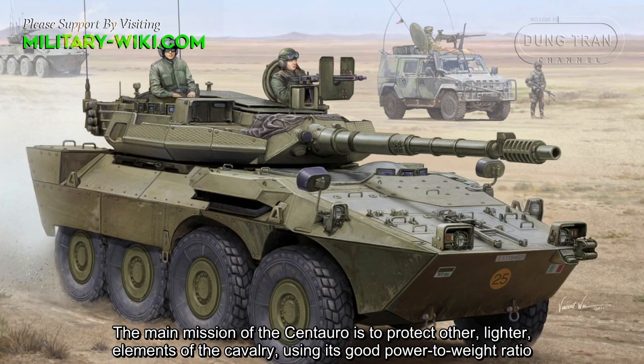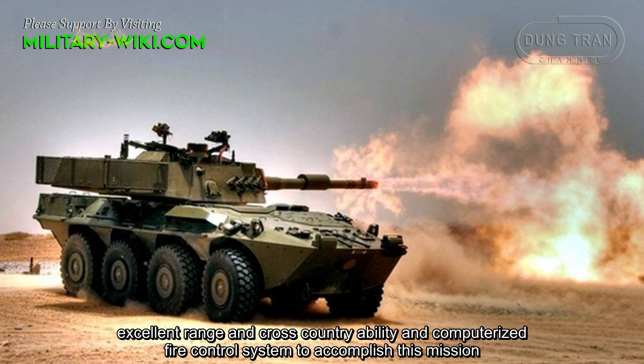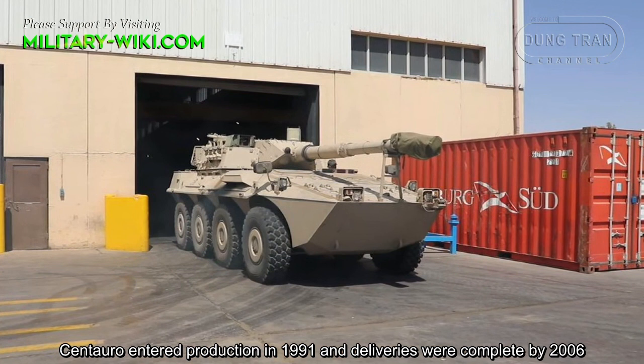The main mission of the Centauro is to protect other lighter elements of the cavalry, using its good power-to-weight ratio, excellent range and cross-country ability, and computerized fire control system to accomplish this mission.